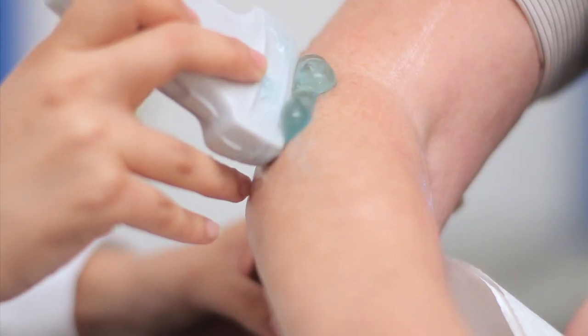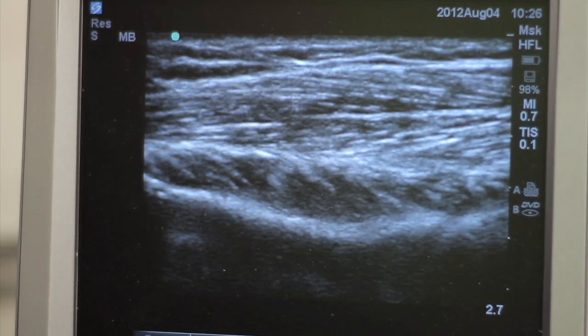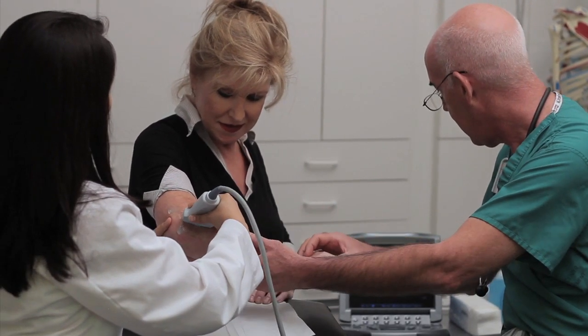I use musculoskeletal ultrasound not only as a diagnostic tool, but also to provide safe and precise injections. This tool makes a huge difference in the effectiveness of my patient's care. These are but a few of the cases where the astute physician, through their concern, learning, and experience, can guide the patient in the right direction toward a correct, timely diagnosis and start the right treatment plan.